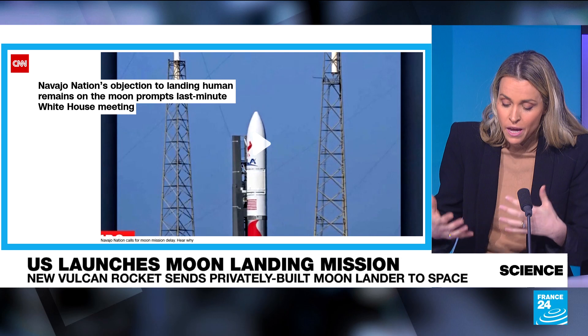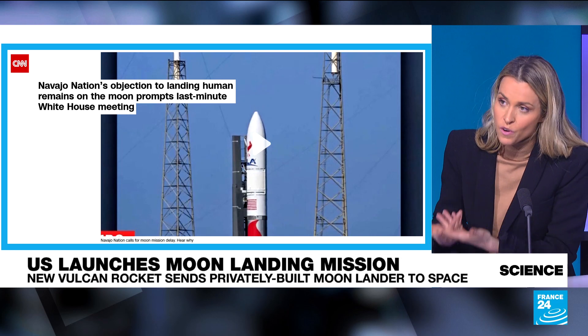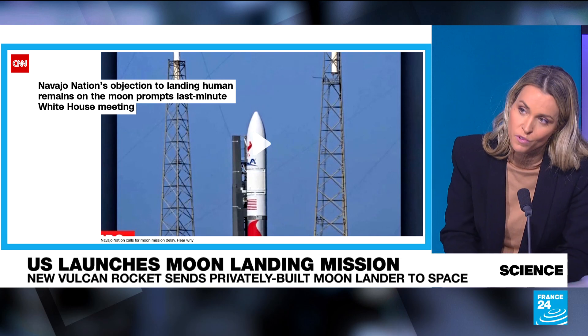Beyond religious beliefs, space junk is a huge issue, so they're not entirely wrong. The tribe did not succeed in convincing the White House, because this mission is very important. If it succeeds, it would be the first time Americans have returned to the moon since the end of the Apollo missions 50 years ago.